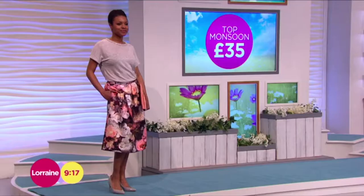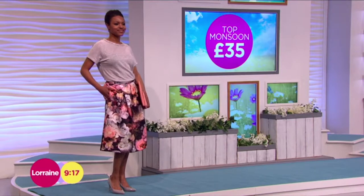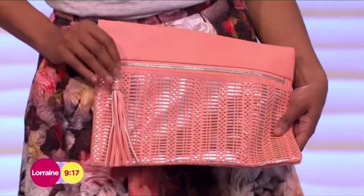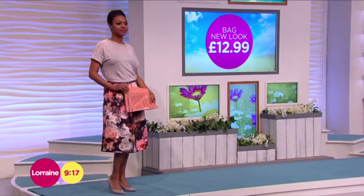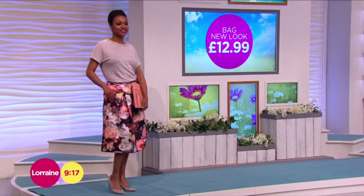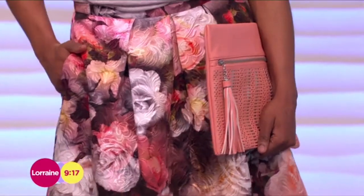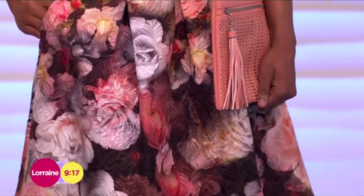Moving to the bag — that's from New Look, £12.99, which links in with those amazing peachy colors in the florals on the skirt. The skirt is from Oasis, it comes in at £65. So cute, and I love that it has pockets!